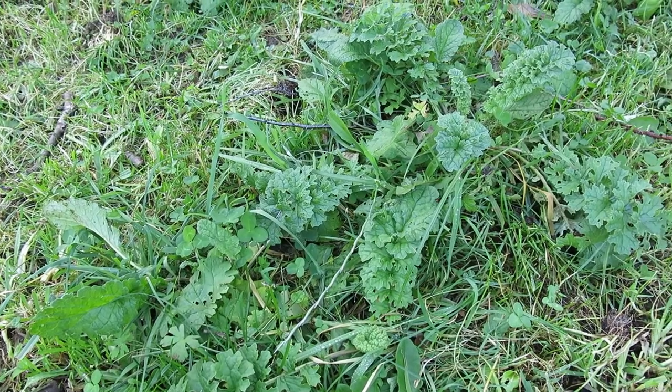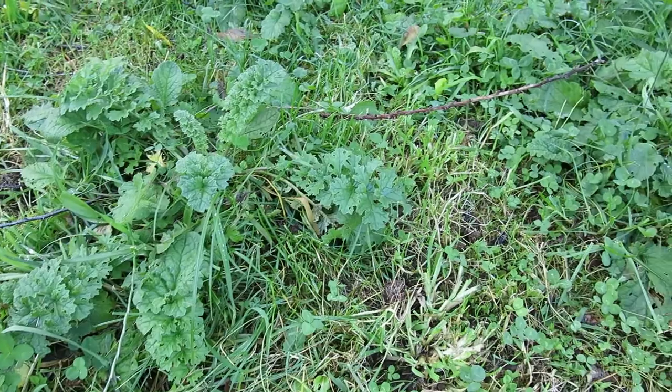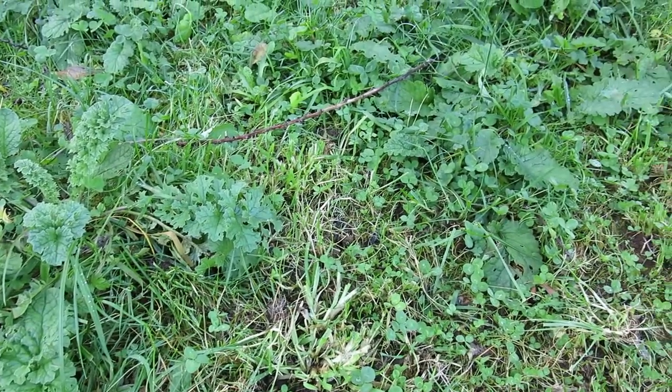Ragwort starts as a rosette close to the ground. It can be poisonous to livestock and crowd out desirable pasture plants and native biodiversity in bushland areas.